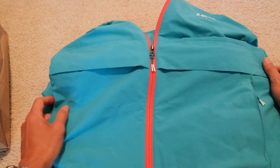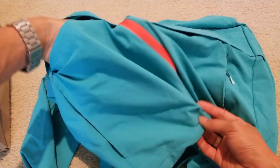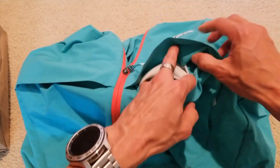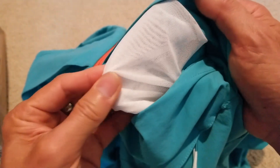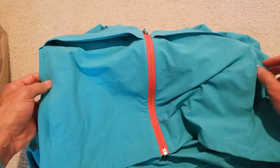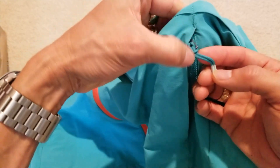So on the front, there's this pocket right here. Inside is like a knitting see-through pocket in white. And then there's a left and right vertical zipper pocket with a pull string as well.